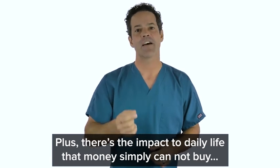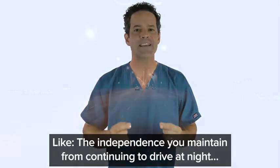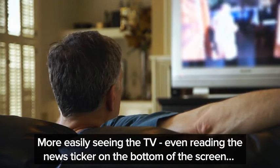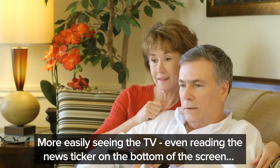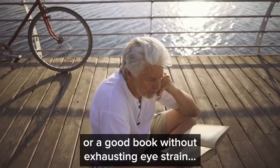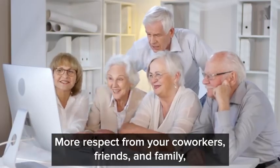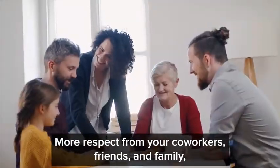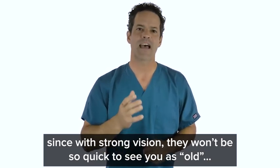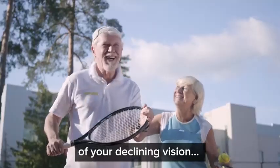Plus there's the impact of daily life that money simply cannot buy — like the independence you maintain from continuing to drive at night, more easily seeing the TV, even reading the news ticker on the bottom of the screen, reading your phone or a prescription bottle, or a good book without exhausting eyestrain. More respect from your co-workers, friends, and family, since with strong vision they won't be so quick to see you as old. And the relief of finally feeling like you've seized control of your declining vision.